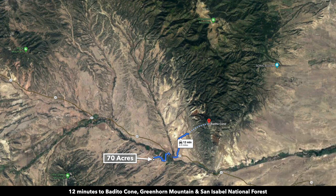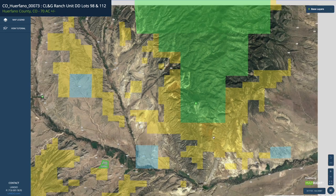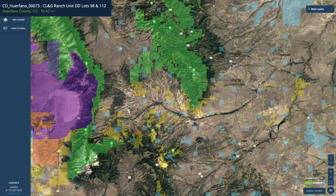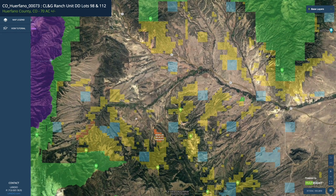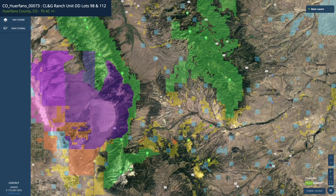Here are some photos of the San Isabel National Forest — an incredibly beautiful area. The green shaded area is all national forest land, and the San Isabel National Forest consists of over 1 million acres. In addition, there are tens of thousands of acres of BLM land shown in yellow. To the west is more national forest, and there's also the Great Sand Dunes National Park — another amazing attribute of this area, surrounded by all this public land.